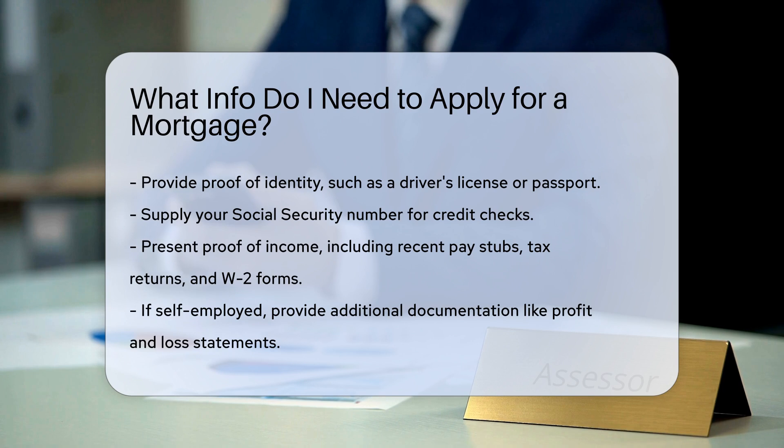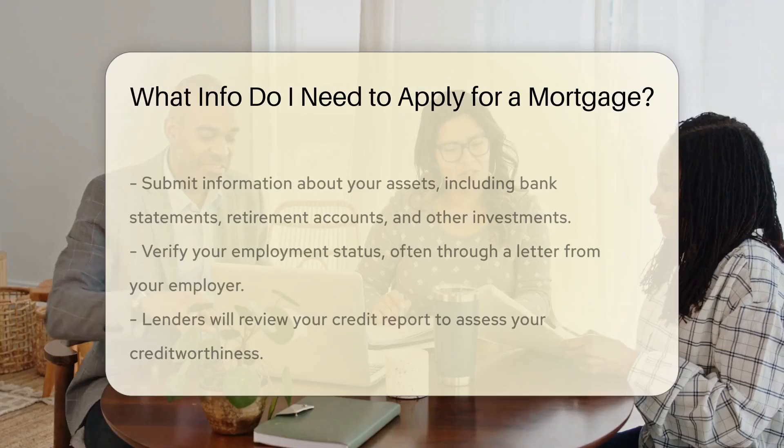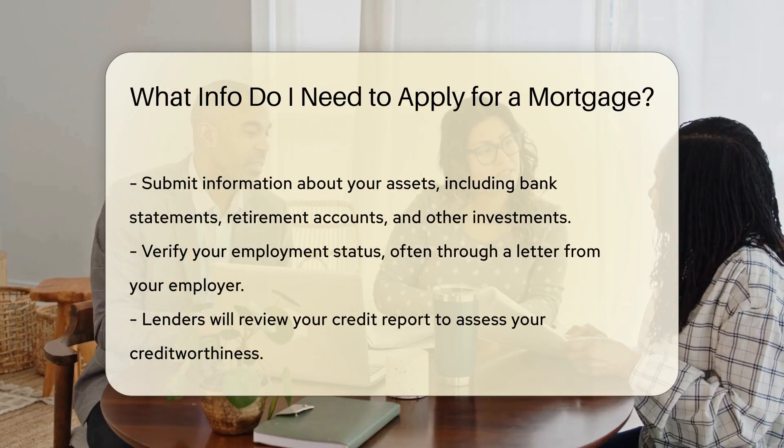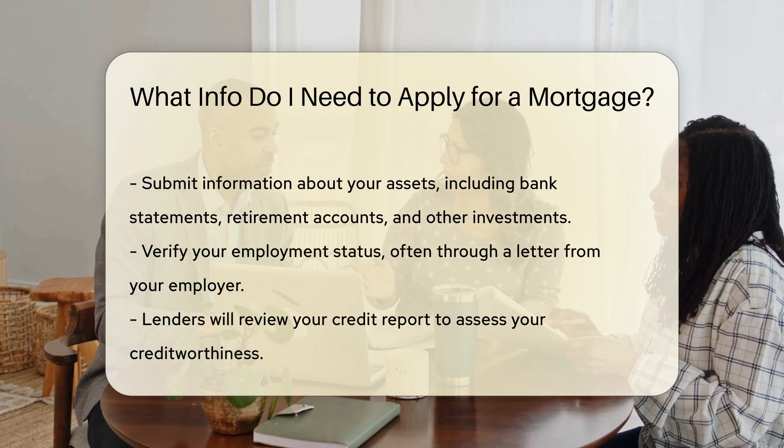Next, you will need to provide proof of income. This can include recent pay stubs, tax returns, and W-2 forms. If you are self-employed, you may need to provide additional documentation, such as profit and loss statements.